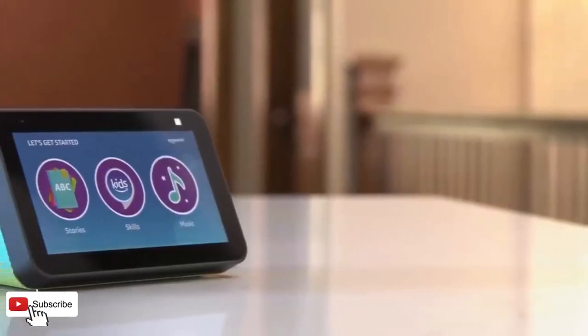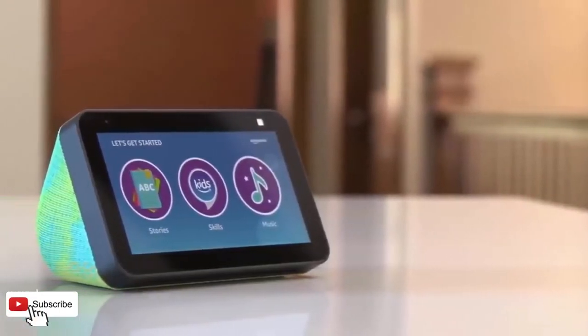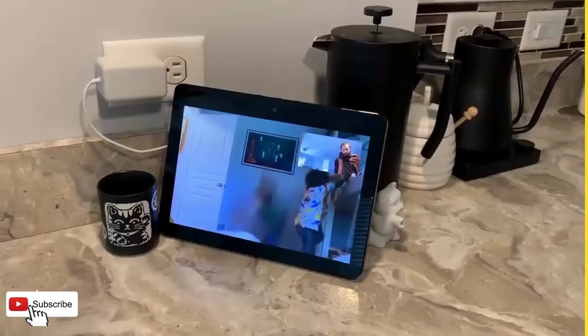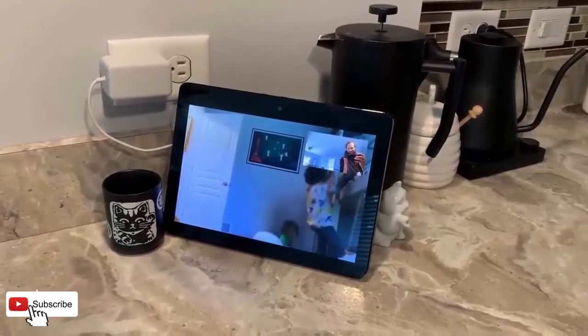Manage your smart home. Look in when you're away with the built-in camera. Control compatible devices like cameras, lights, and more using the interactive display, your voice, or your motion.